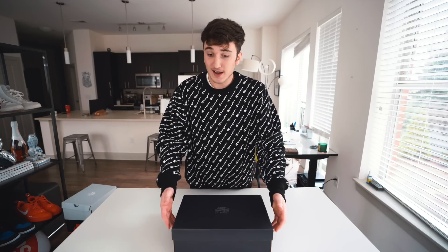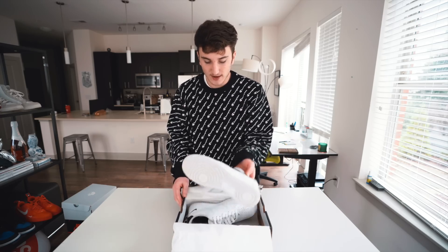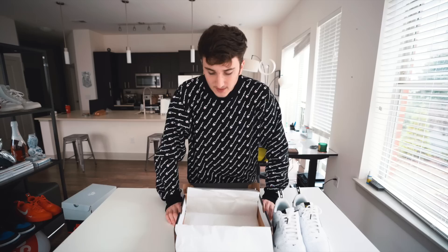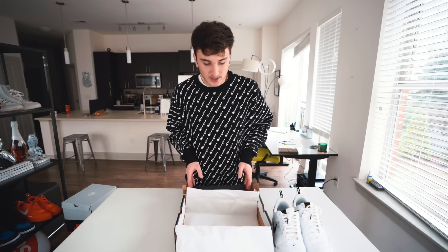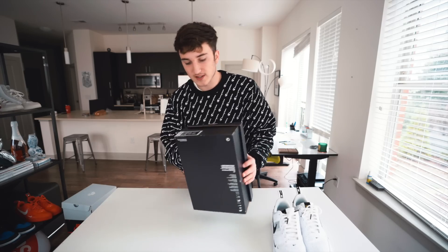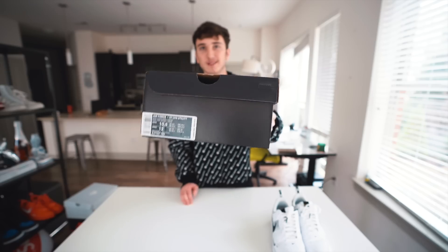This is a Nike Air Force One and this one retails for $100 - I got it for retail. There are multiple colorways. As we open this up, we have the Air Force One Utility right here. This one is in the white colorway. There is an orange colorway that is actually my roommate's. This one does not come with much on the inside - literally just the shoes, no extra laces or anything like that. The box says Air Force One 07 LV8 Utility, size 10 and a half, retail $100.